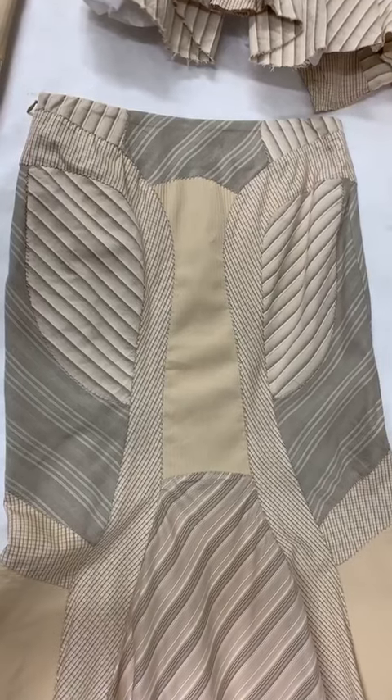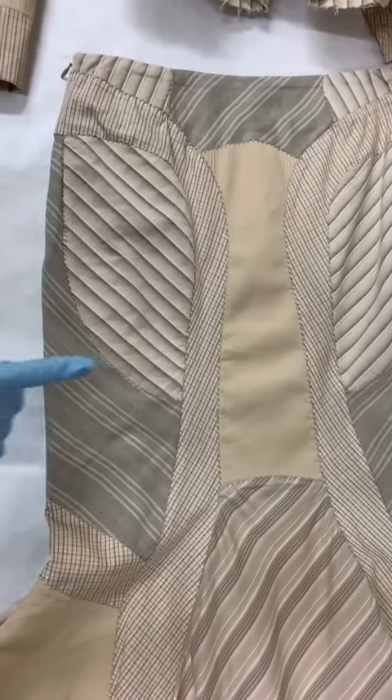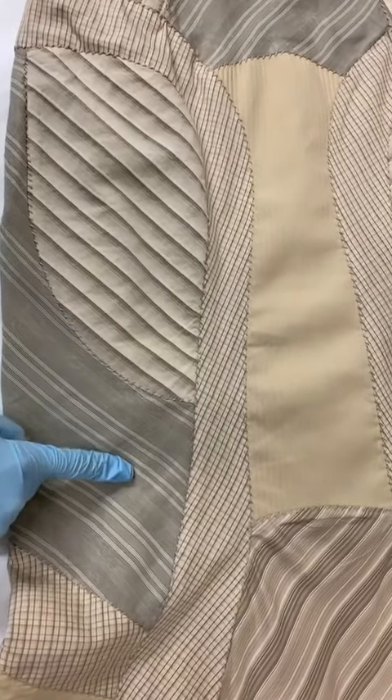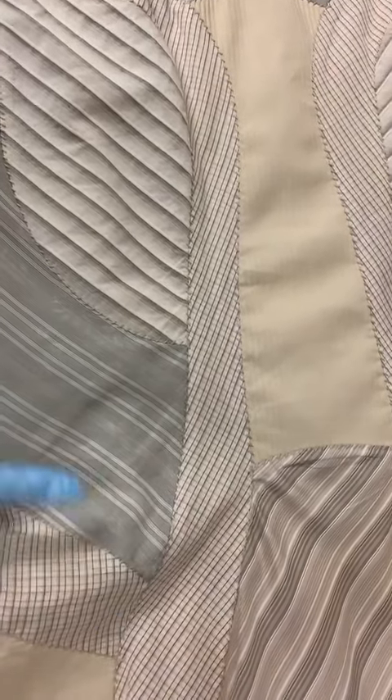Here is the back of the skirt, which shows the different patchwork materials. They're all men's shirting, and it's a make-do in men's style reminiscent of the 1930s.